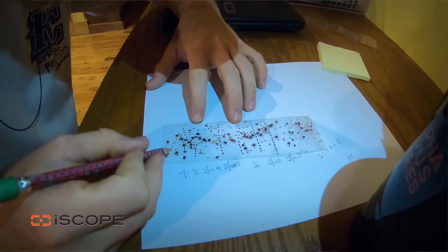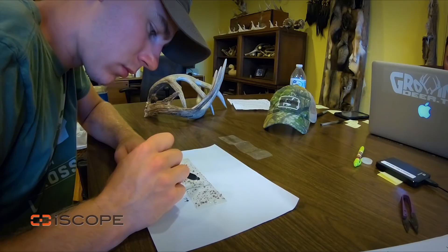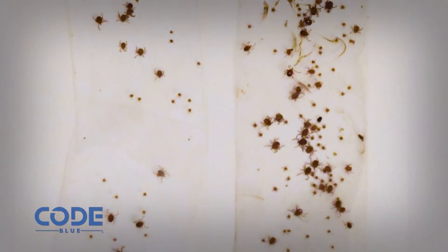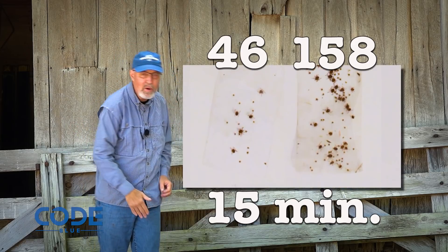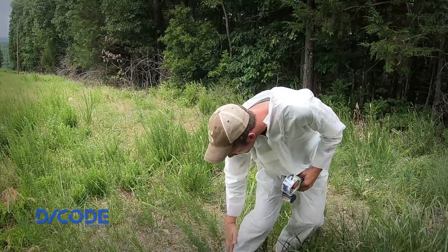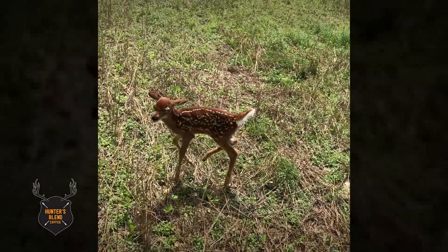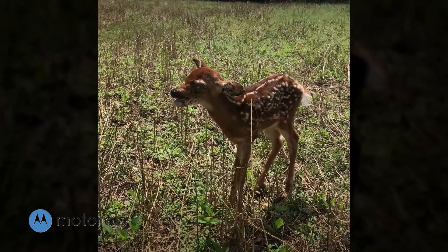We took the ticks Luke and I collected back to the office and started counting. My piece of tape had 46 ticks — and I didn't move 10 yards in short vegetation. Luke's piece of tape had 158 ticks, and he didn't get them all — he may have brushed some off as he walked through the brush. There are 96 15-minute blocks in 24 hours. If you multiply that out by two weeks — about the amount of time newborn fawns tend to lay and hide — it's easy to see a fawn could have more than 200,000 ticks on it, even in this habitat.